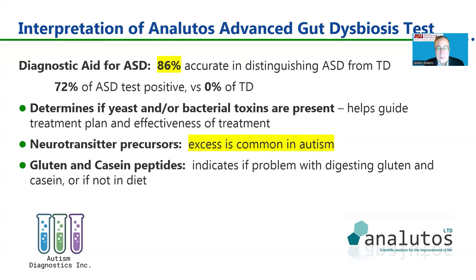By repeated testing, you can determine whether treatment has been effective — whether you've partially reduced those toxins or fully resolved them. By looking at neurotransmitter precursors, it's important to know because excess levels are common in autism. The gluten and casein peptide testing is also very helpful: these peptides should normally be broken down by the digestive tract into individual amino acids, but if they're showing up in urine, it means the body couldn't digest them properly and they're causing problems in the body and brain. It also lets you verify that a gluten-free, casein-free diet is actually working, by confirming those peptide levels are very low.